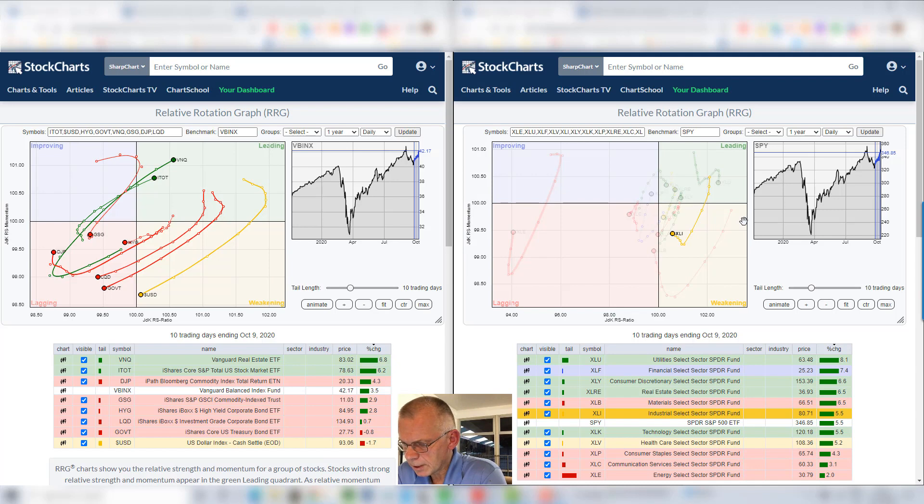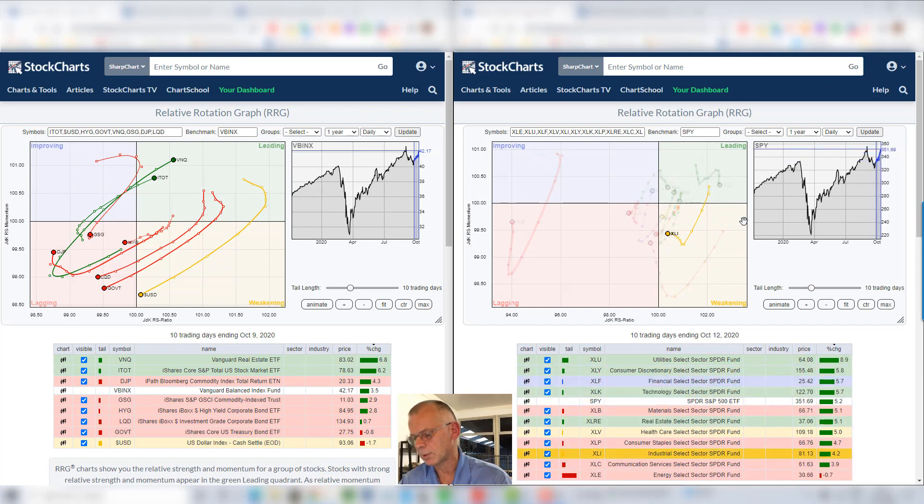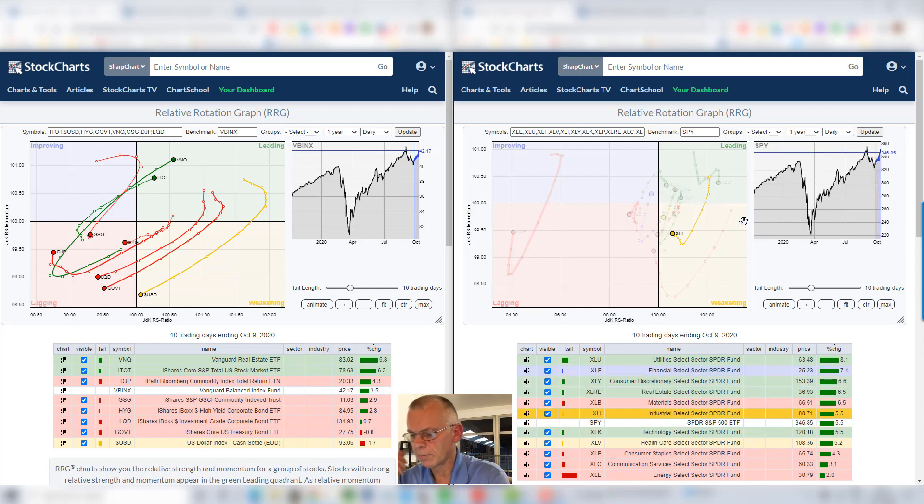Then we have industrials that are inside weakening, but already starting to pick up again. This could be a potentially interesting sector with the short-term tail rolling up, curling up inside the weakening quadrant. That's pretty often a pretty good sign.